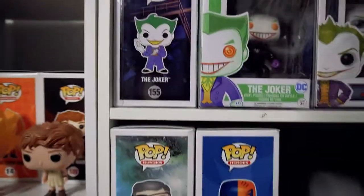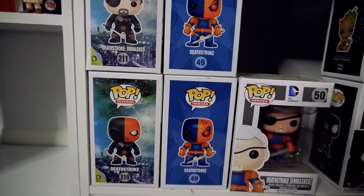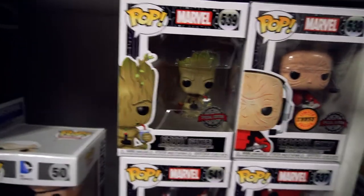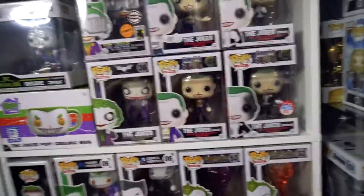And now we're onto my random ones down here. We've got the Deathstrokes: Deathstroke unmarked, Deathstroke Metallic, Deathstroke from Arrow, and Deathstroke unmarked again. Then we're onto our gamer pops: Groot, the Chase Deadpool, Deadpool and Miles Morales. And that is that shelf.